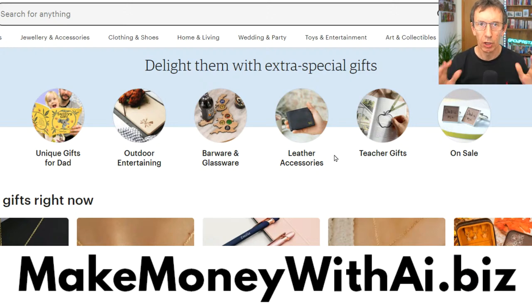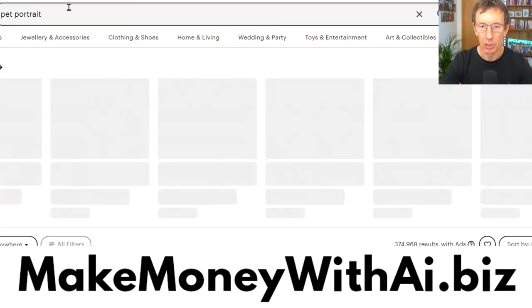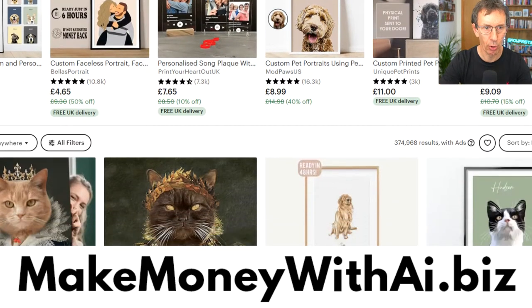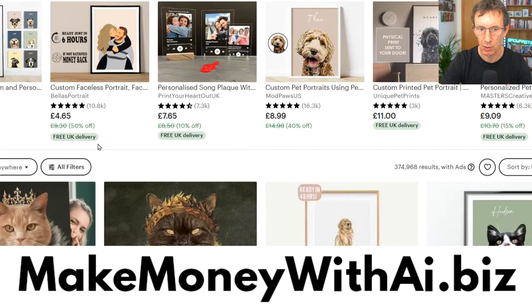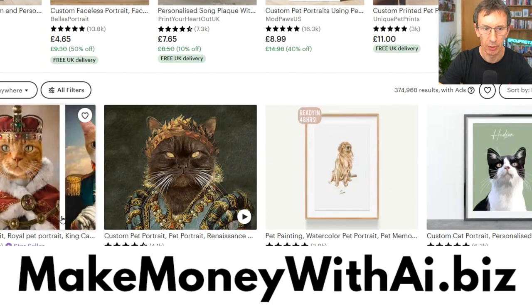We're going to go through a cool side hustle method using artificial intelligence. This one is about making images that are in hot demand for pets. I'm on Etsy and what I'm going to do is type in 'pet portrait.' You're going to see a bunch of best-selling products come up. Some of these are being advertised, which means they're making a ton of money.